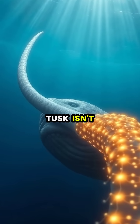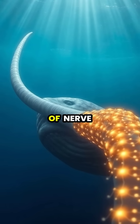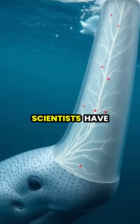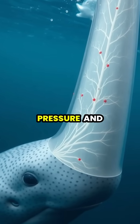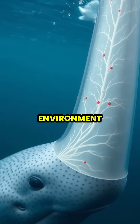The narwhal's iconic spiral tusk isn't just for show — it's actually a sensory organ filled with millions of nerve endings that connect directly to the animal's brain. Scientists have discovered that these specialized tusks can detect subtle changes in water temperature, pressure, and salinity, giving narwhals a sixth sense about their environment.